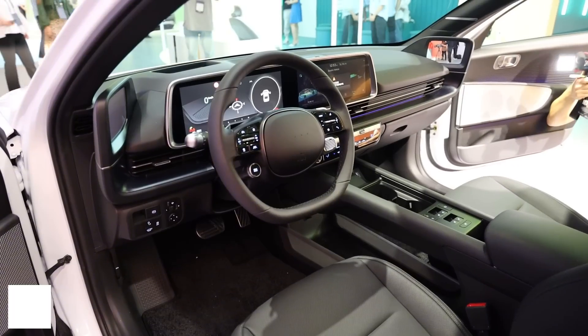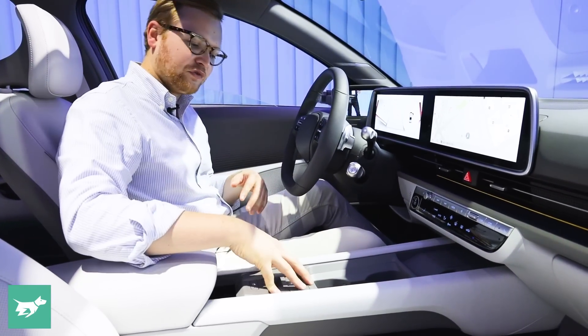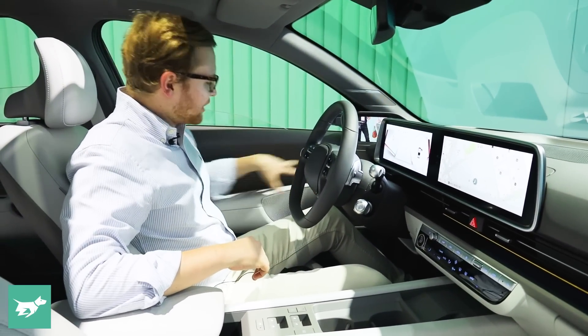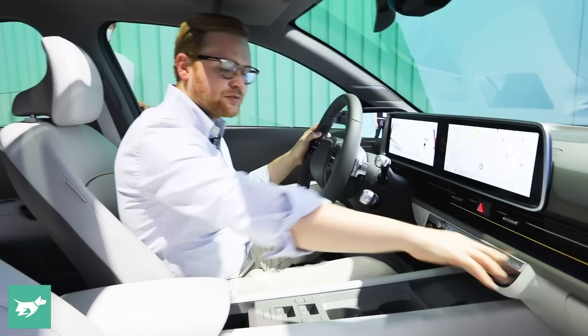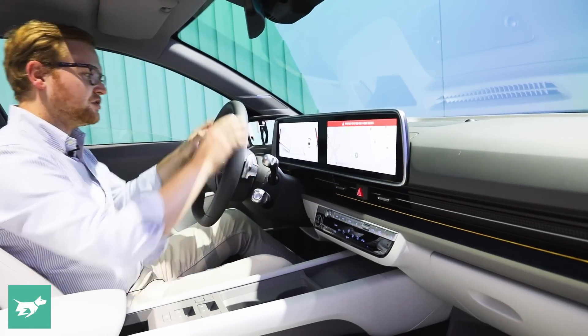Here in the cabin, I really like this bridge-type centre console — you can kind of rest a laptop on there if you want. This is where you'll find your window controls and mirrors. The door is buttonless, which is really cool. This car's got a lot of ambient lighting with customisable colours.